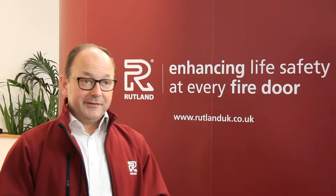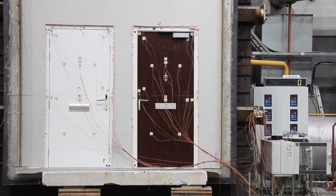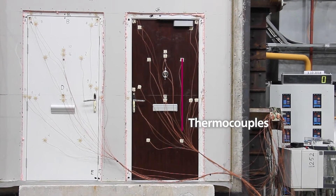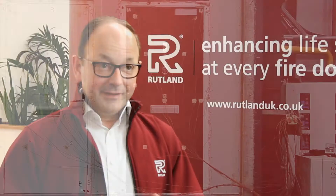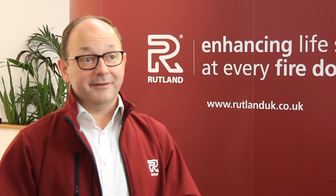Once the door sets have been fitted and sealed, the testing lab adds thermocouples and they fix the thermocouples to the face of the door, the frame and any glazing or areas of concern. This is so temperatures can be closely monitored throughout the whole fire test.